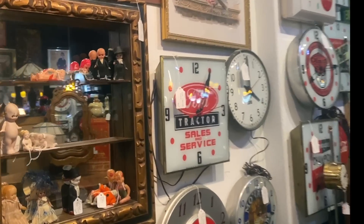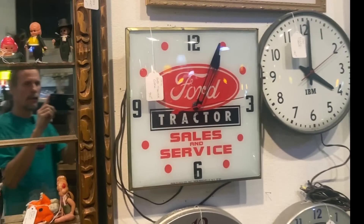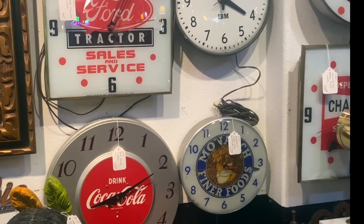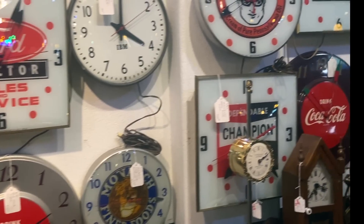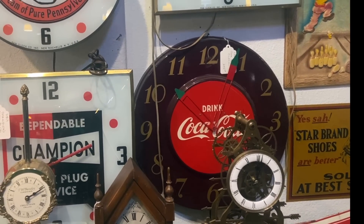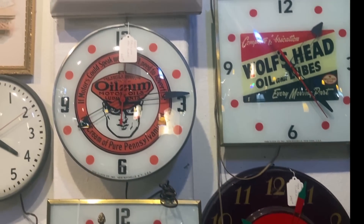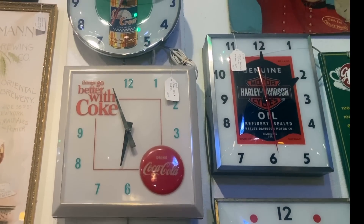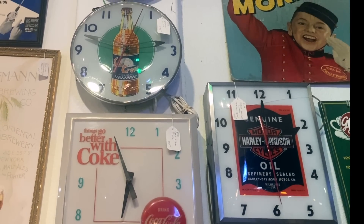What a great selection of electric clocks — priced anywhere from about $195 on up. They're really getting to be hard to find, especially in working order. $245 on the Coca-Cola is about right — we just sold one for that price, a friend of mine and I, earlier this year. $195 on the Square Coke — great graphics.